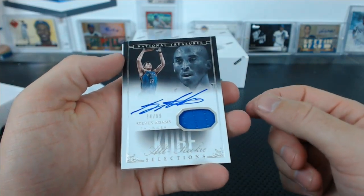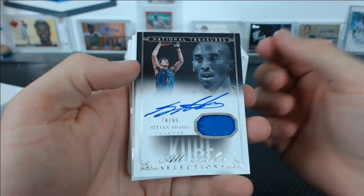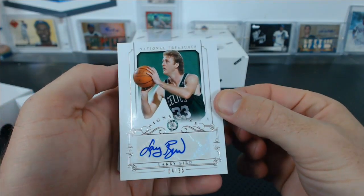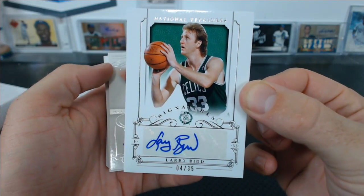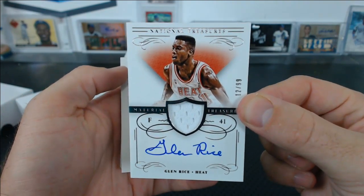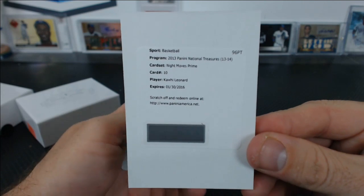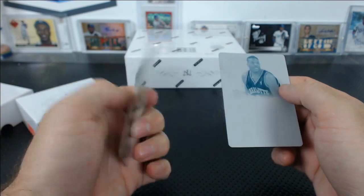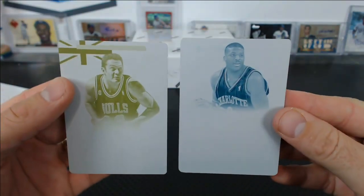Steven Adams, Kobe All-Rookie Selections Auto, 74 of 99, Joy-Z Relic. I think this is the last break of the night. Larry Bird. Karl Malone, Larry Bird, and Larry Bird so far — Larry Bird, 4 of 35. Gold standard, you wish. Glenn Rice, 12 of 99, the Heat. And Night Moves Prime, Kawhi Leonard — that could be pretty nice with a patch. Oh my gosh, that's Luke Longley and Larry Johnson — NT and Flawless. Freaking Luke Longley.